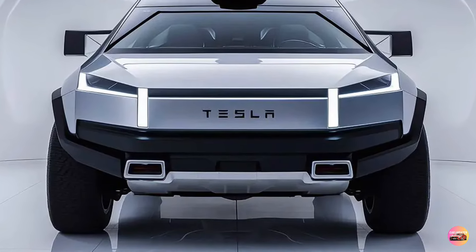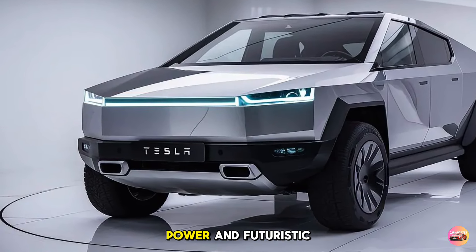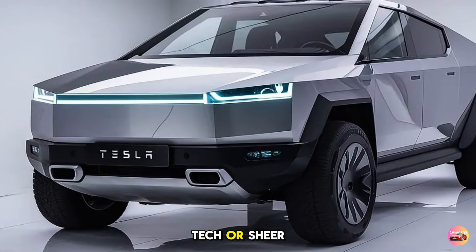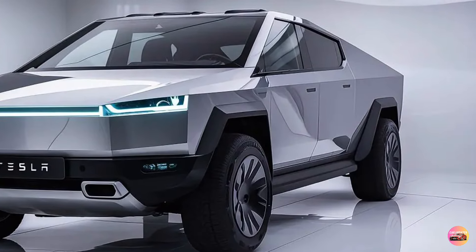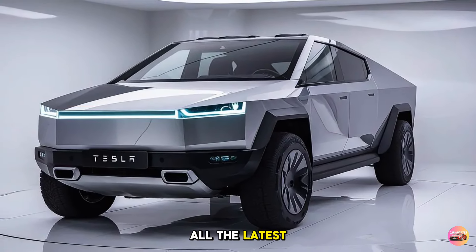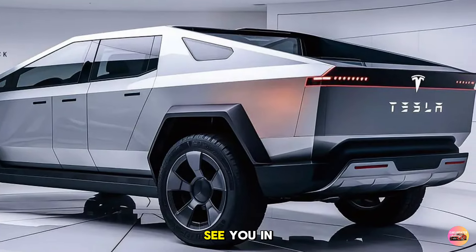That wraps up our look at the 2026 Tesla Cybertruck. This electric truck is more than just a vehicle — it's a combination of innovation, power, and futuristic design, making it one of the most exciting releases of the year. Whether you're drawn by its performance, tech, or sheer style, the 2026 Cybertruck promises to stand out on any road. Thanks for tuning in to Car Updater — don't forget to like, subscribe, and hit the bell icon. Let us know in the comments what you think, and if you'd consider making it your next vehicle. See you in the next video.